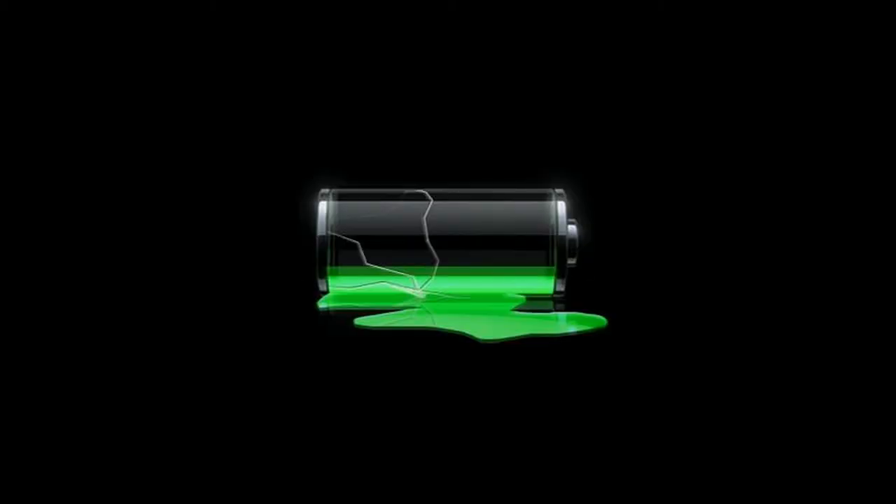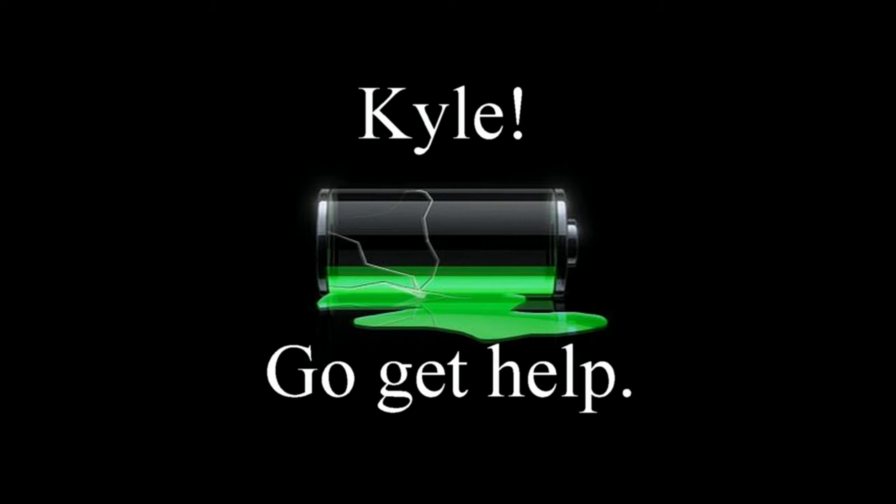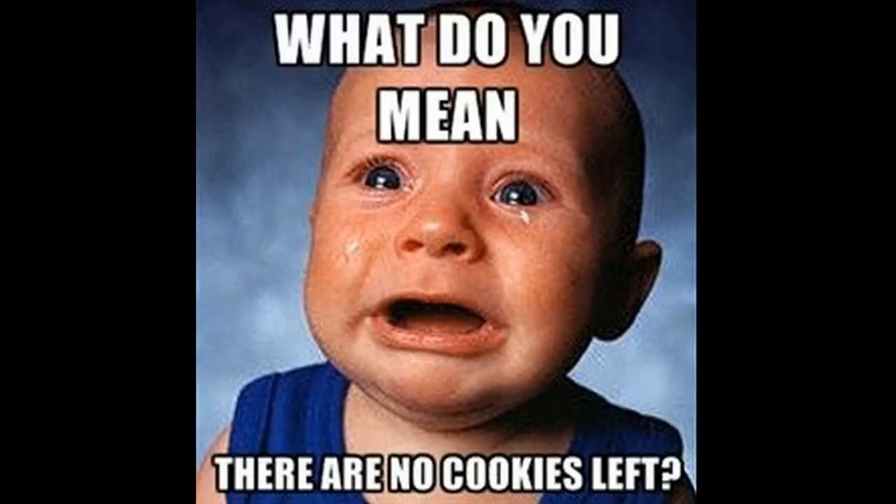Number 3: Shorter battery life. This is something that should be expected considering all the major updates that are being done to this phone. The greater the updates, the more sacrifices that have to be made.